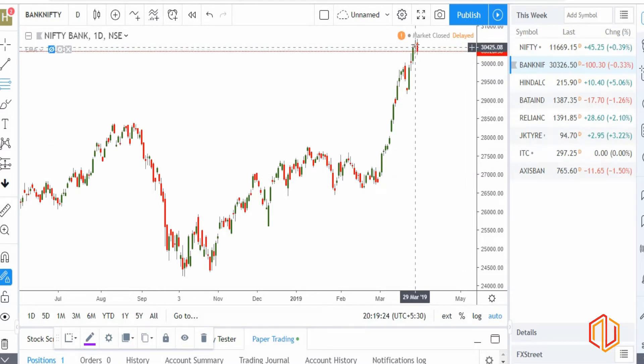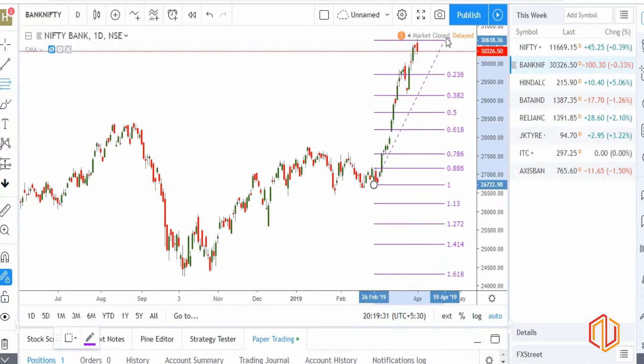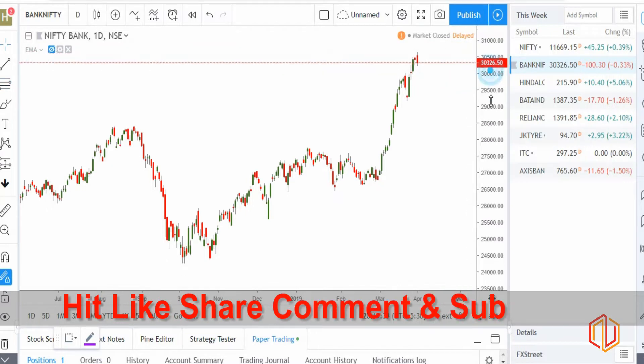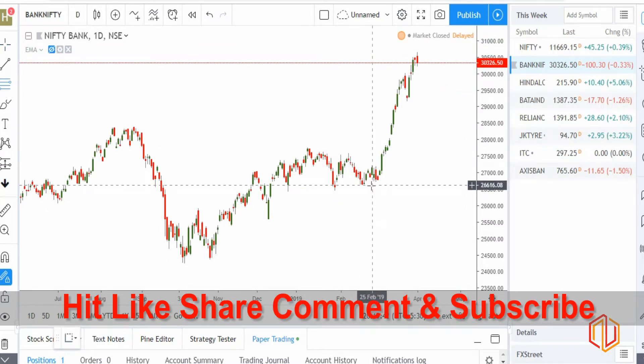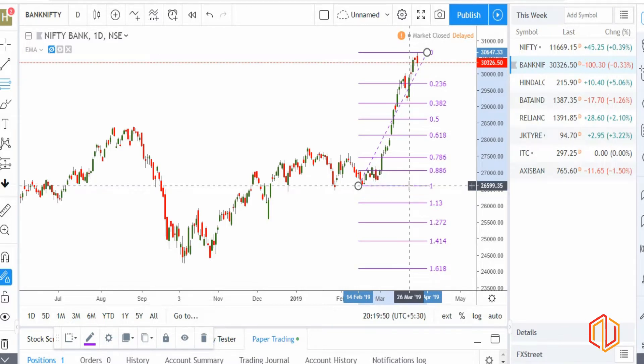It seems like we are now starting to get into a pullback for Nifty, and a similar situation in Bank Nifty — we have a bearish candle there. Using the Fibonacci retracement tool, starting from 26,599 as the starting point of the wave, our pullback area would be the previous support zone again, between 50% and 61.8%, so you can expect a pullback between 28,623 and 28,154.